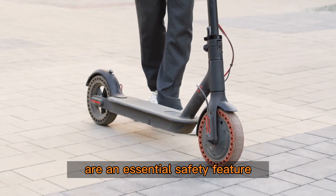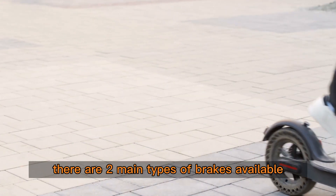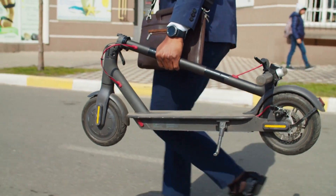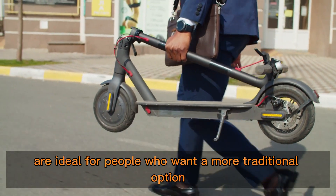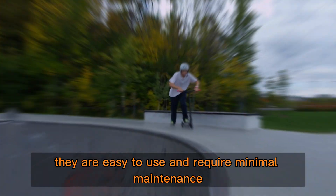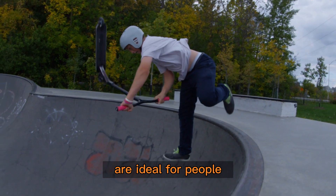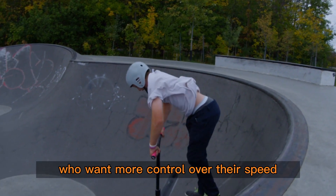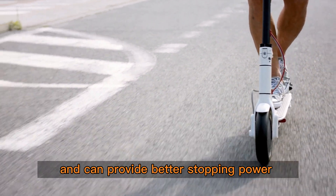Brakes: the brakes on your scooter are an essential safety feature. There are two main types of brakes available: foot brakes and hand brakes. Foot brakes are ideal for people who want a more traditional option — they are easy to use and require minimal maintenance. Hand brakes, on the other hand, are ideal for people who want more control over their speed. They are more responsive than foot brakes and can provide better stopping power.